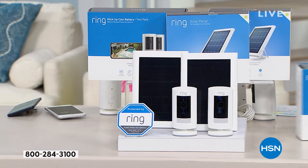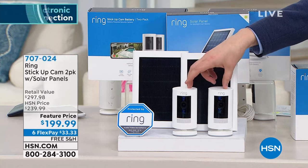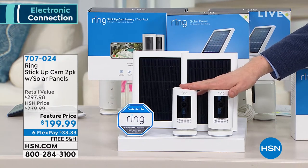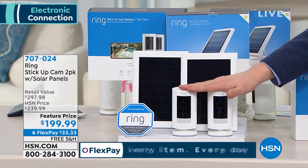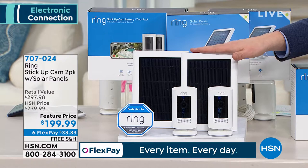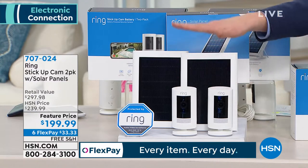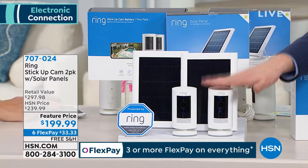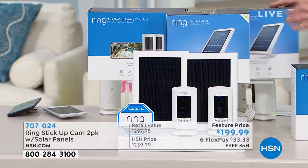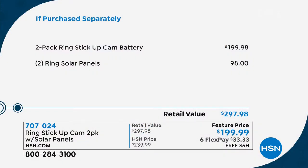Let me be clear: if you order tonight you get the two stick-up cams and as a bonus we're including two solar panels. When these are outside they will automatically recharge the batteries, never needing to be replaced. These solar panels are valued at $98 — we're including them at no charge if you order it tonight. So the total value is about $300 and our price is $200.